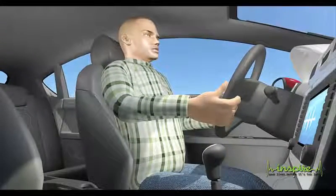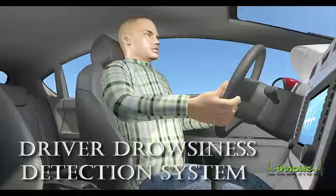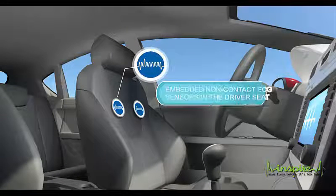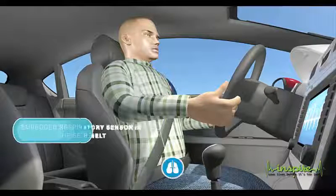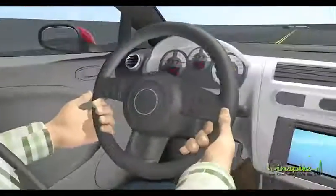To detect signs of drowsiness at a very early stage, INSPIRE aims to develop a driver drowsiness detection system. The proposed solution is based on three sensors. The first sensor will be embedded in the seat to get a non-contact electrocardiography signal (ECG). The second one will get the respiration signal from the safety belt of the car.